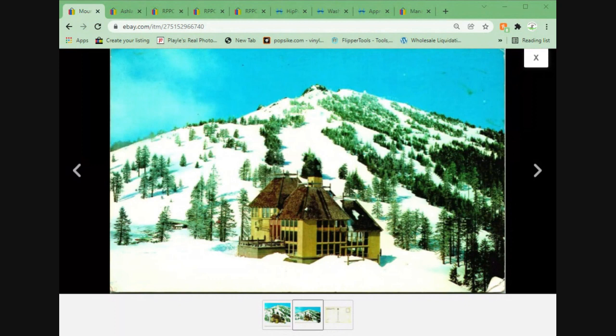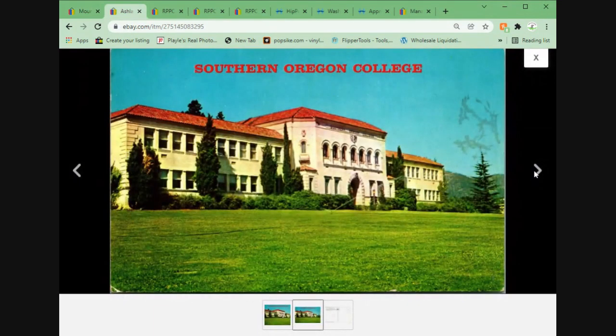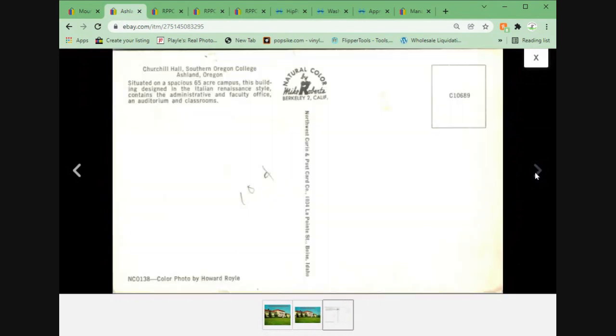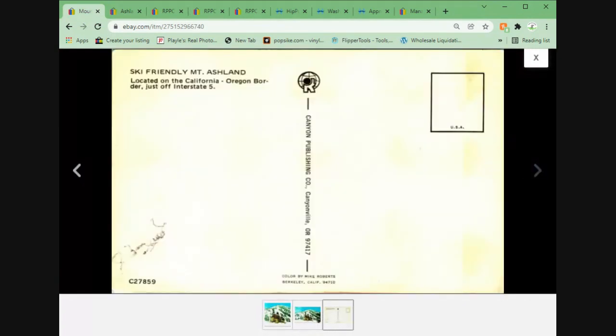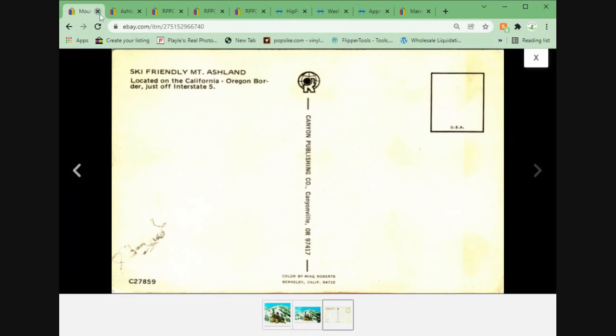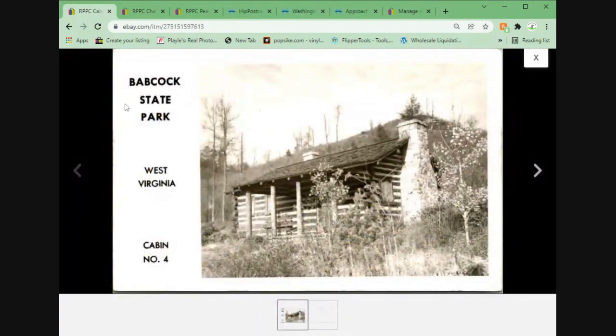The next two are going to the same buyer — both Ashland, Oregon. This is the ski area and lodge, and the next one is the Southern Oregon College. Both are unposted, and they went for a total of $6.95 plus shipping to the same customer.